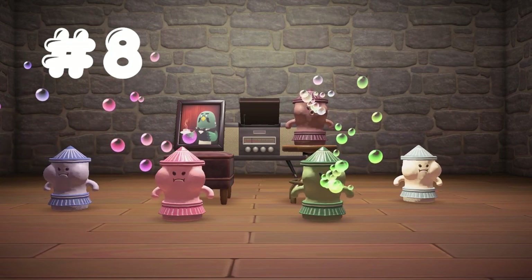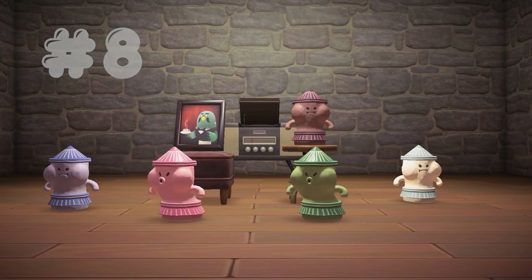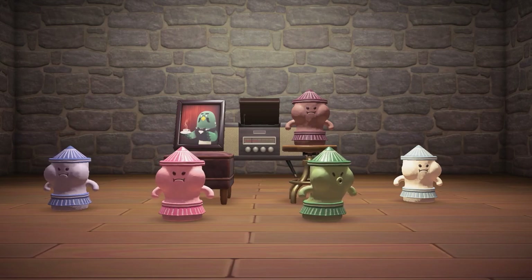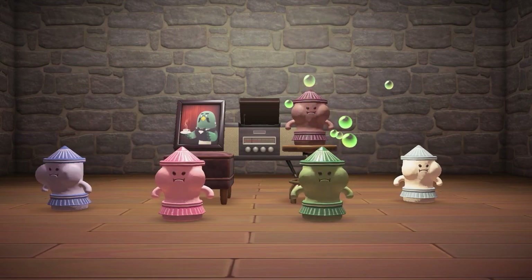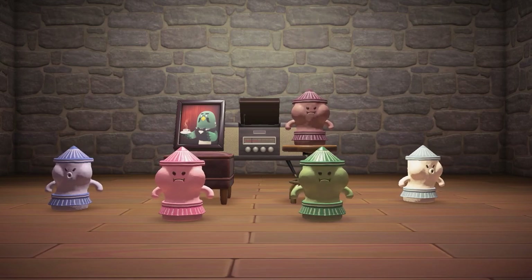In 8th place, we have one of my personal favorites, Bubloid, all of which produce different color bubbles when they move. This gyroid comes in 5 variations: brown, green, pink, purple, and white.